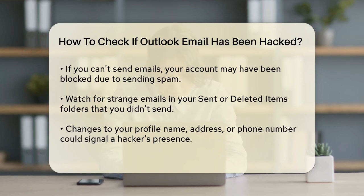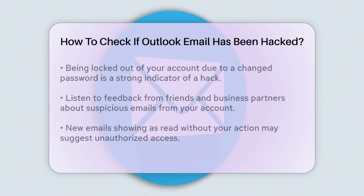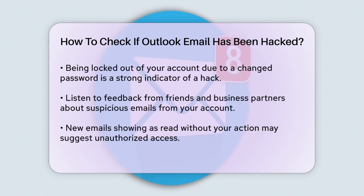Profile changes are another indicator. If your profile name, address, or phone number has been altered, it could be a hacker trying to impersonate you and extend the fraud beyond just email.